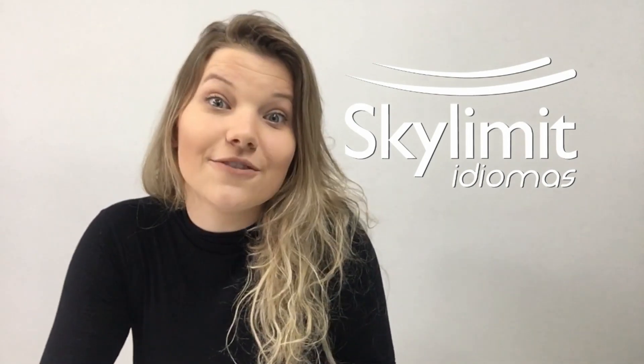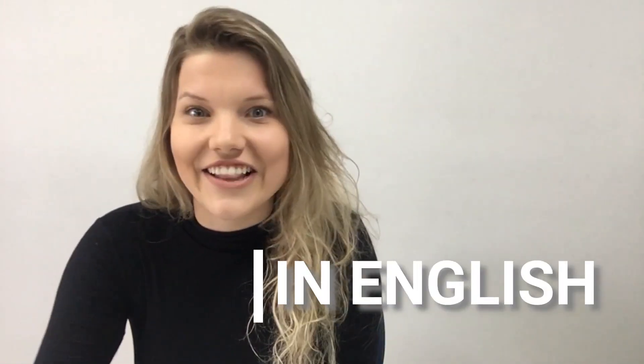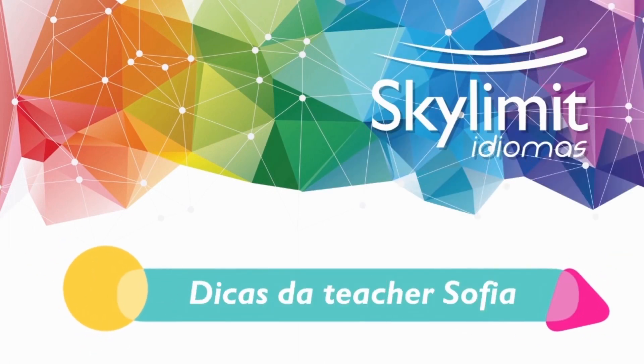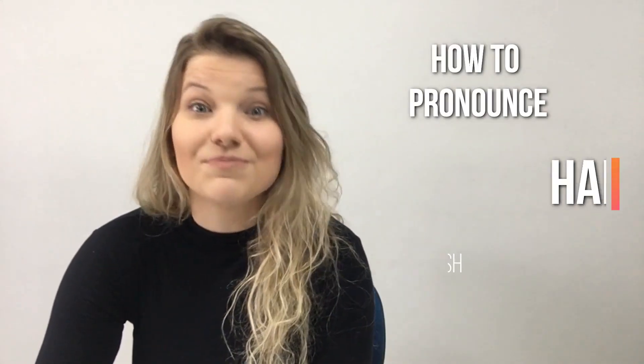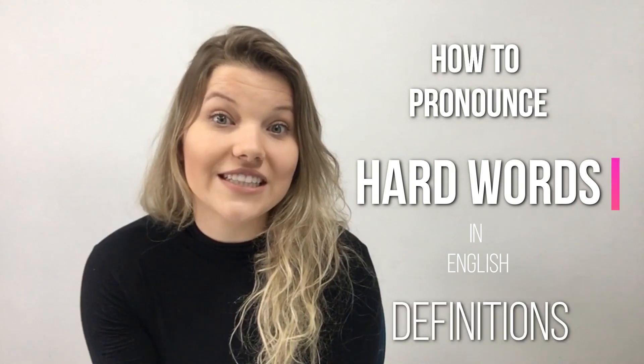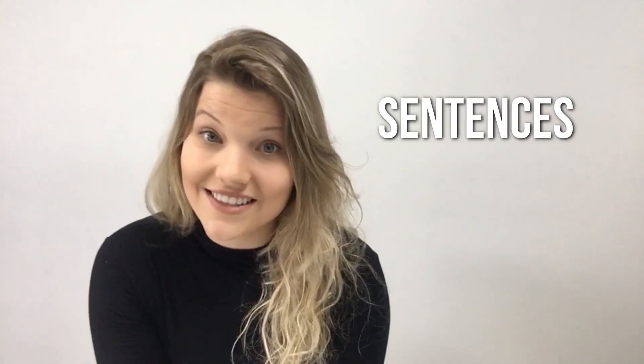Hey everybody! I'm Sofia, teacher at Skylimit Idiomas, and today the video will be totally in English. This video will show you how to pronounce some difficult words in English, and I'll also talk about their definitions. I'm going to put them in sentences, so it will be easier for you to remember them.